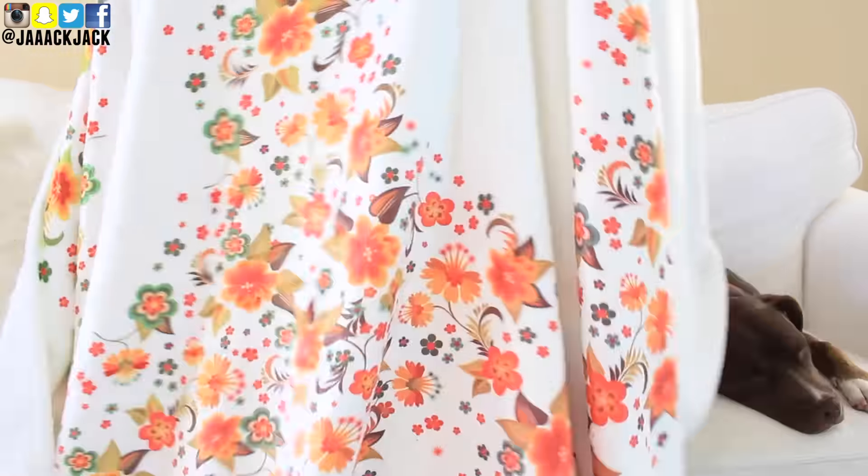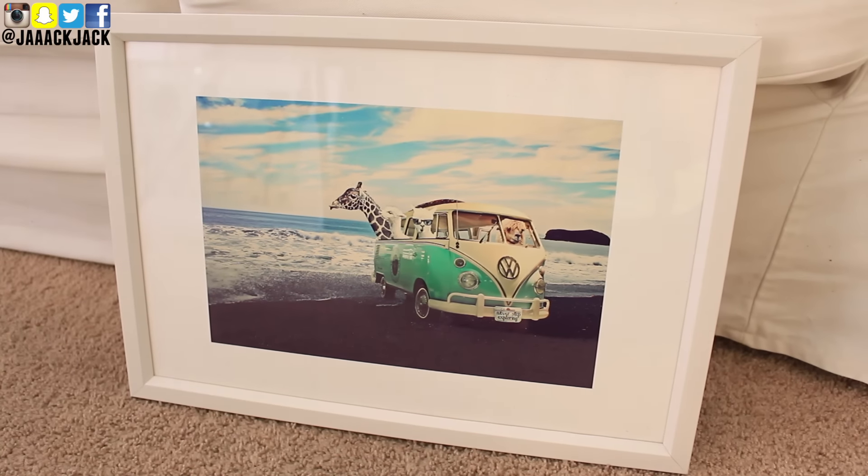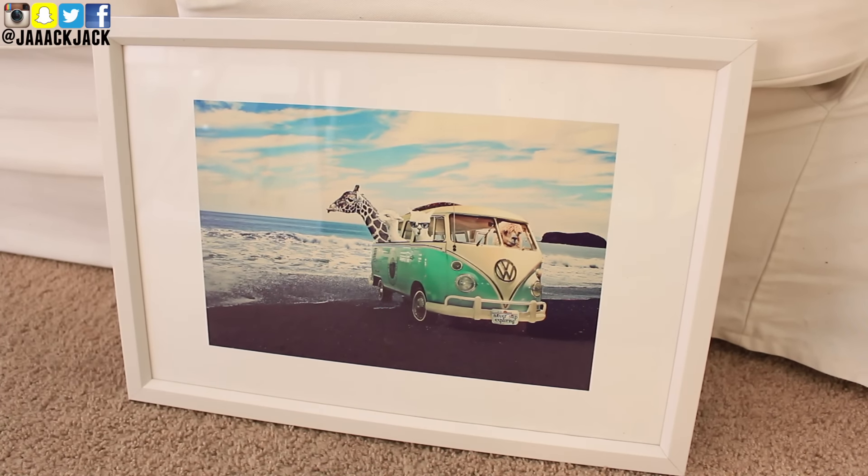The last two things I got are actually picture frames. When you decide to frame a picture, they offer different sizes to choose from. I chose the small size — they have a mini size and then a small, so this was the second smallest. I chose a white frame for it, and the picture is just so stinking cute. It's a picture of a beach with a VW bus on it, which I'm obsessed with, and there are animals in it. My heart is just so happy. I decided I want to put this in the kitchen where I do the dishes, and I'm just going to smile every time.